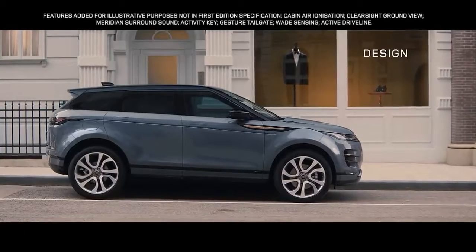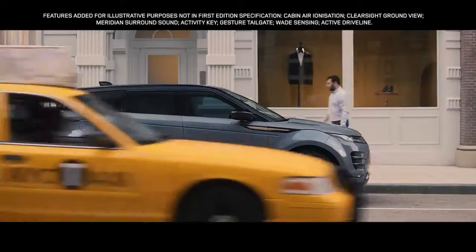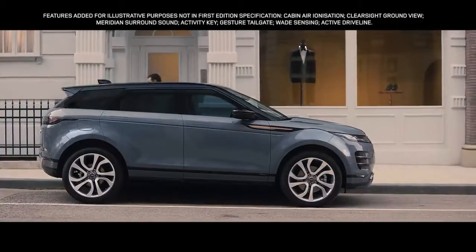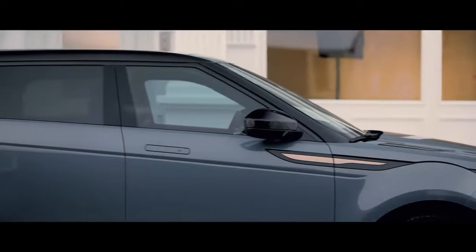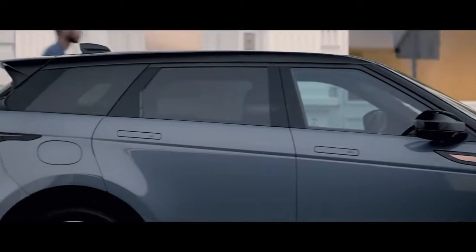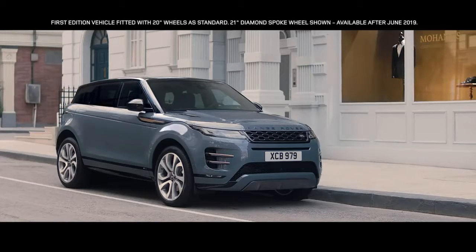The new Evoque is the embodiment of Range Rover's modernist design approach. A bold evolution that retains the essence of Evoque's character. The unique muscular profile is enhanced by the rising belt line and the falling roof line, creating an assertive and dynamic stance.